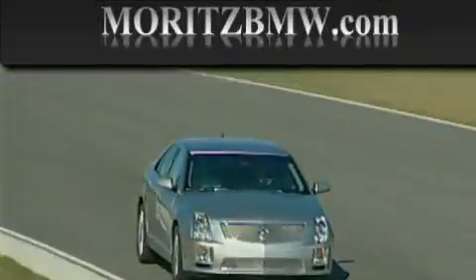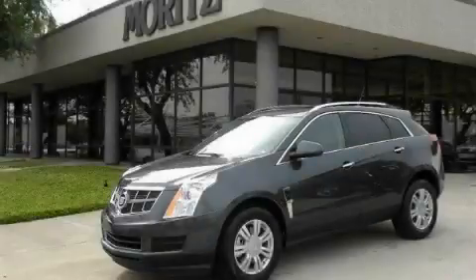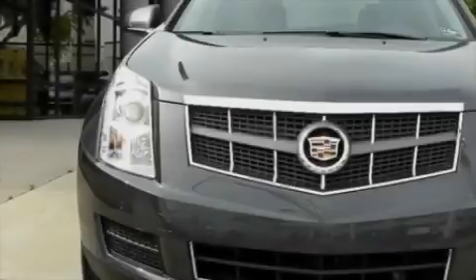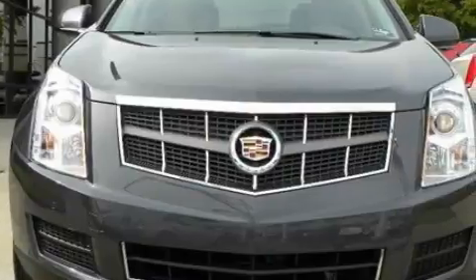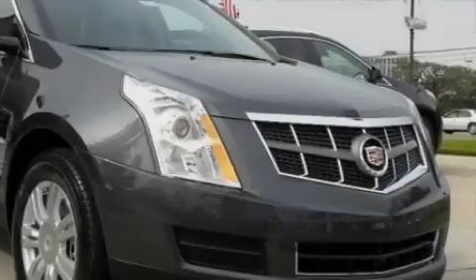Another fine vehicle offered by Moretz Cadillac BMW Mini. This is a brand new 2010 Cadillac SRX, with a great fit and finish. The quiet six-cylinder engine connected to a six-speed automatic transmission produces crisp acceleration.